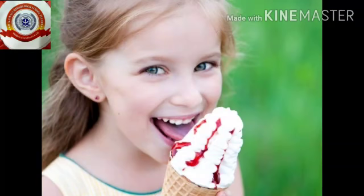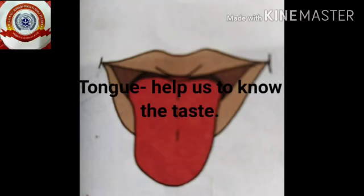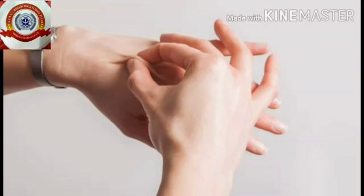Kids, do you like ice cream? Why? Because it is very tasty! Which part helps us to know the taste? Tongue! Tongue helps us to know the taste.